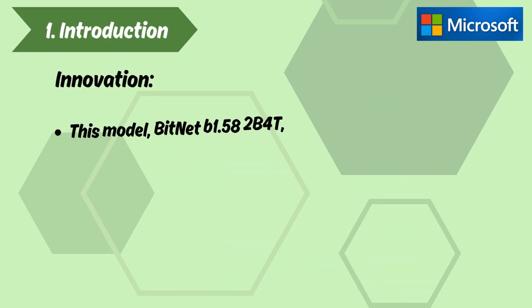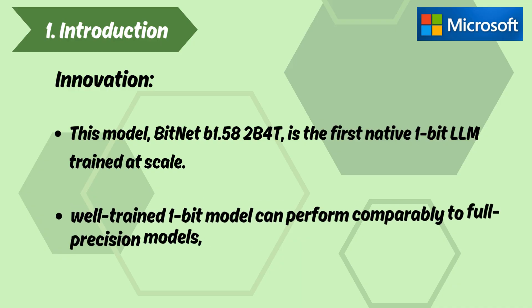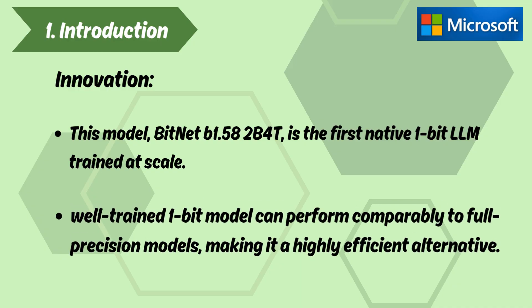Innovation. BitNet B1.58-2B4T is the first native 1-bit LLM trained at scale. The research shows that a well-trained 1-bit model can perform comparably to full-precision models, making it a highly efficient alternative.